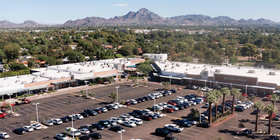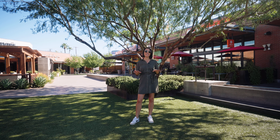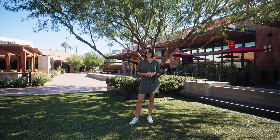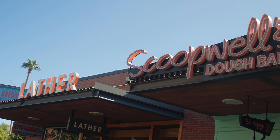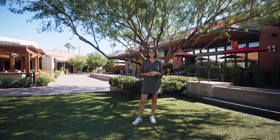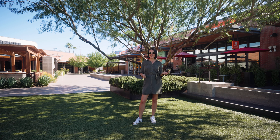Welcome to Uptown Plaza, one of the Valley's first suburban shopping centers, built in 1955. Today you'll find great restaurants and shopping here, the AJ's Grocery Store, which we all love, and it's only seven minutes from this house.